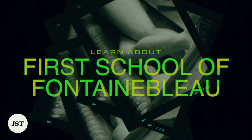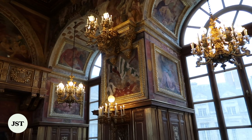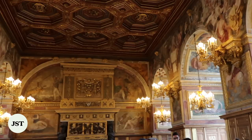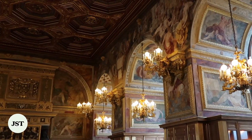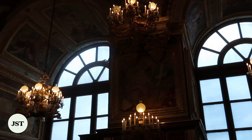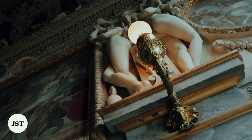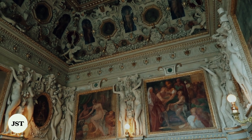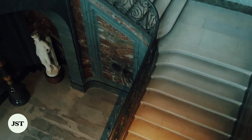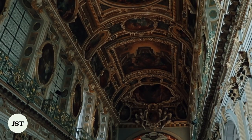Despite the first mention of the chateau dating back to 1137, it was later in 1527 when Francois I gave the estate its imperial start. At the time the medieval castle was abandoned, the king commissioned a reconstruction project that acquired two Italian artists, Rosso Fiorentino and Francesco Primaticcio. Both were part of the first school of Fontainebleau, defined by two periods of artistic production: the late French Renaissance, which eventually gave birth to Northern Mannerism, and the first production of Italian Mannerist art in France.